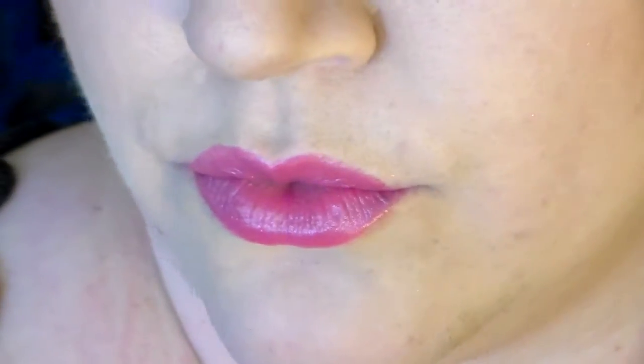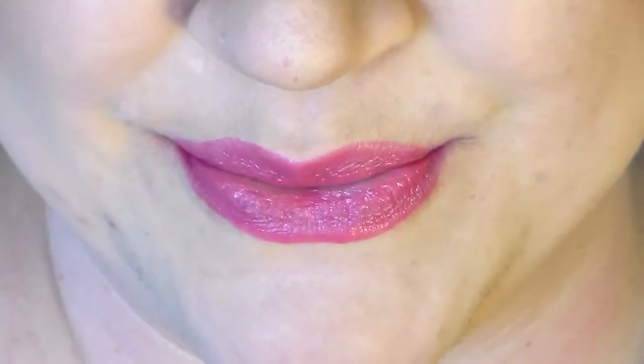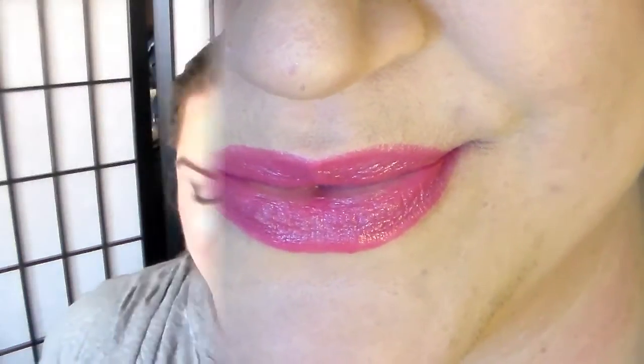Then we're going to move into Poppy Pink — number four. It's a very fuchsia-y color. It's sheer but it's perfect for coming into spring right now. It's just so bright and beautiful. Pretty color, huh?